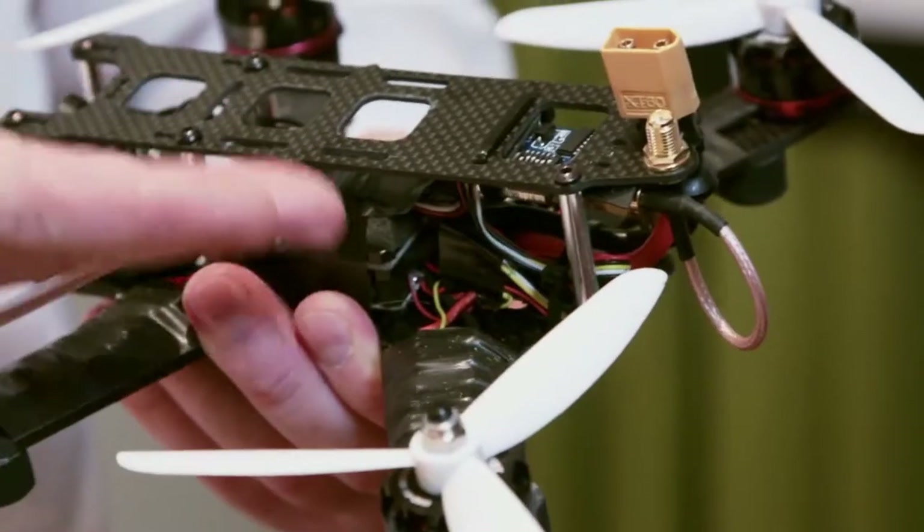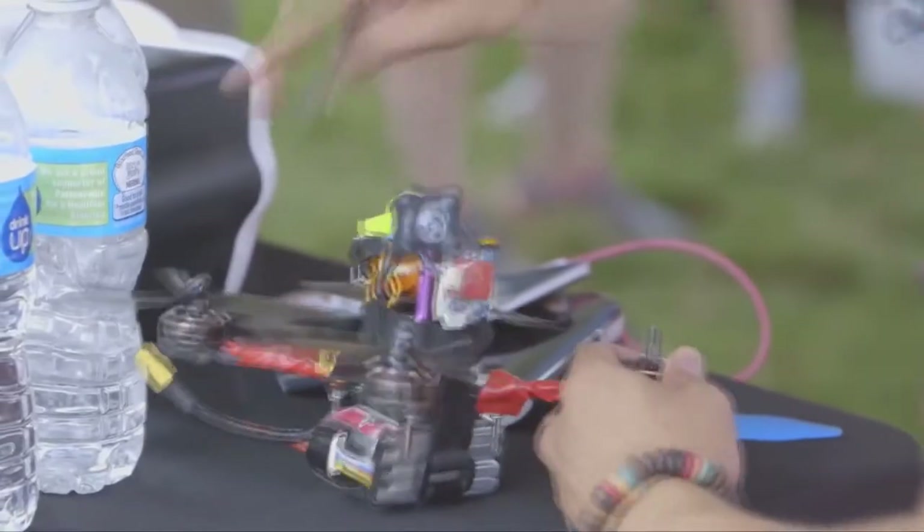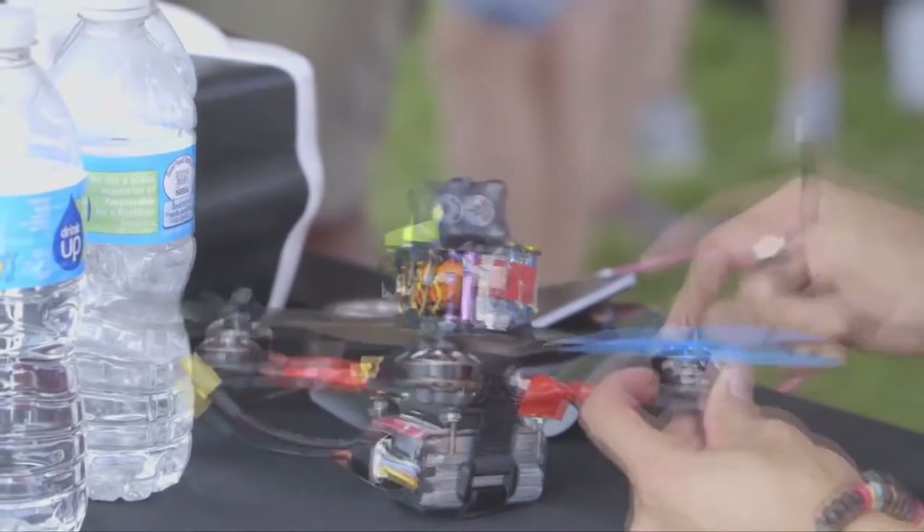Obviously, open electronic components are affected by the environment — damp, dirt, water drops. Such a setup can be easily broken down during collision, crash, or dive in water. A drone pilot often has to bring two or more drones to the races and spend a lot of time repairing them.